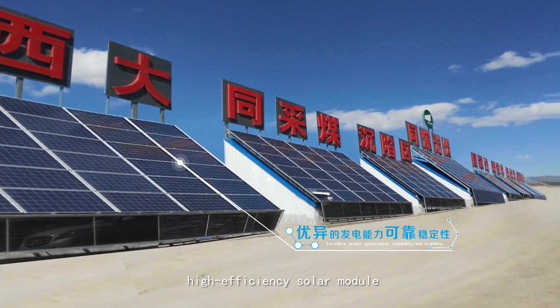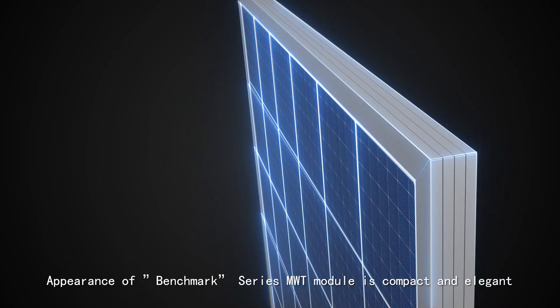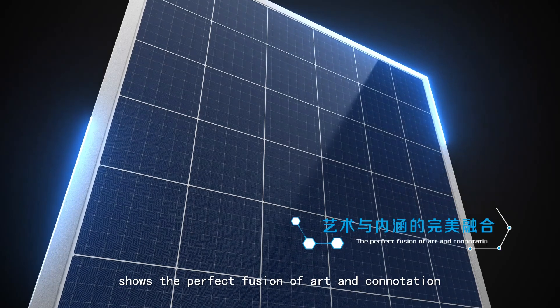The Benchmark Series high-efficiency solar module shows higher power output and reliability. The appearance of the Benchmark Series MWT module is compact and elegant, showing the perfect fusion of art and connotation.